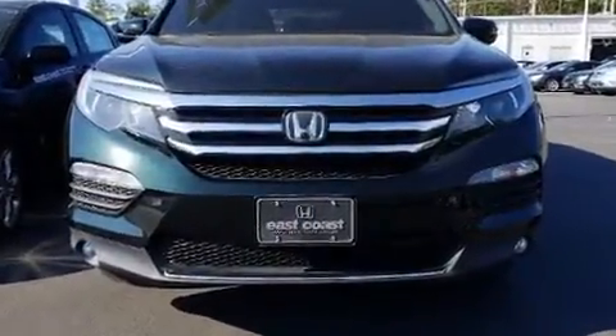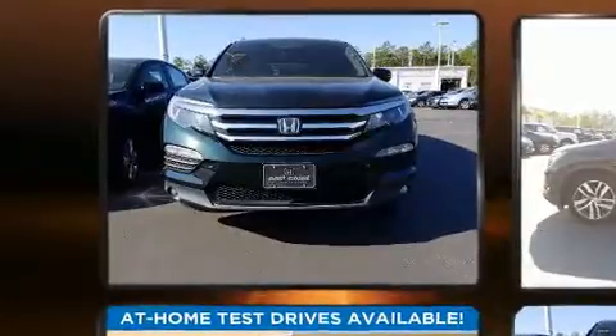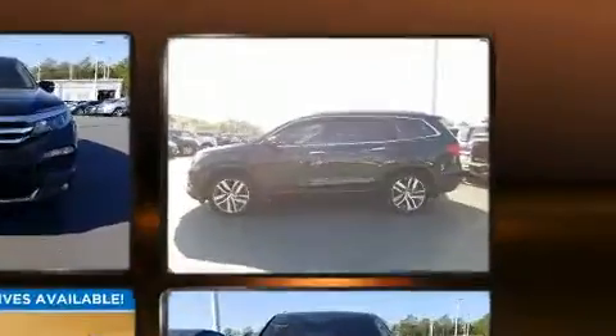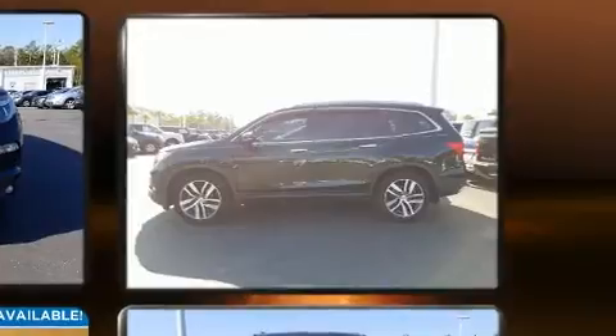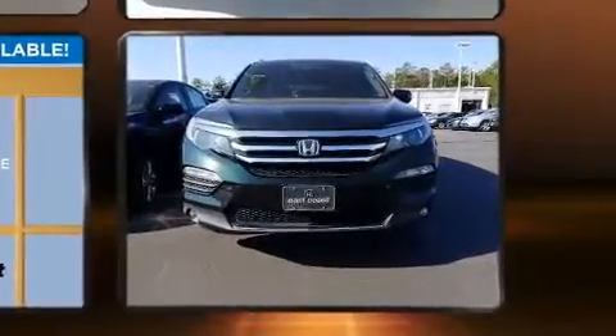A power rear cargo door and power seats are also included. Audio features include an AM/FM radio, rear-mounted audio controls, and 10 speakers providing excellent sound throughout the cabin. Rear LCD monitors provide entertainment that your passengers will appreciate no matter how far the drive.